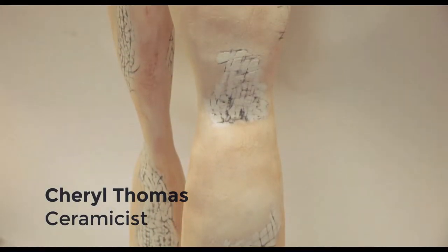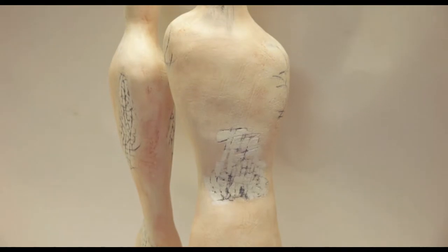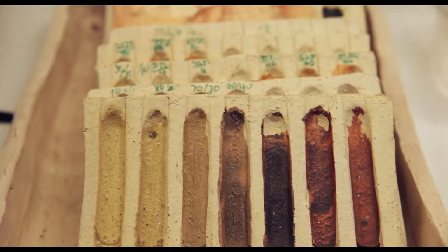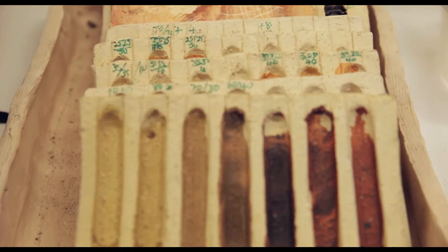My work is abstract and figurative, mainly in vessel form. I hand-build it with flat coils and have a palette of engodes that I produce over the surface to produce a texture.